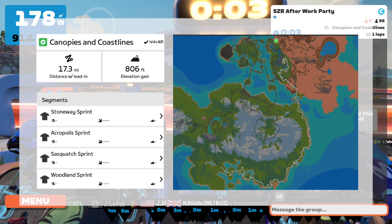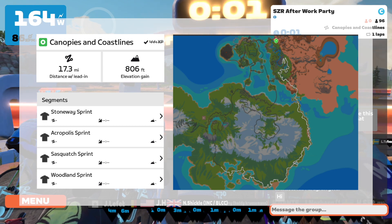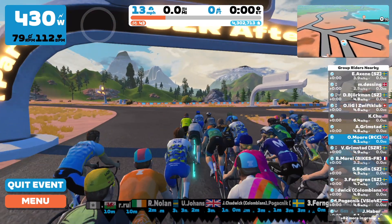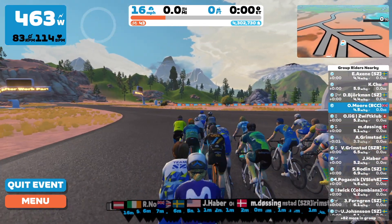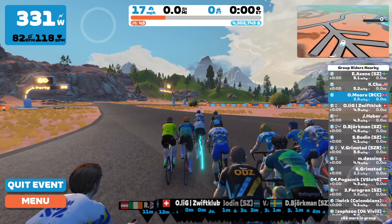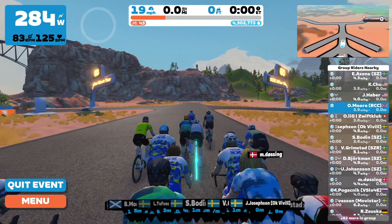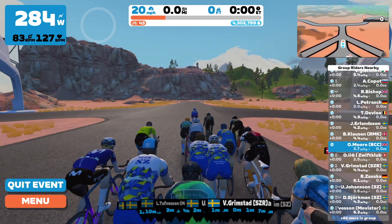Hello everybody and welcome back to another video. Today we have Canopies and Coastlines, which is one of the new tracks, one of the new courses in Zwift. I'm looking forward to this one — it's a big event with over 90 competitors, so really looking forward to testing myself.